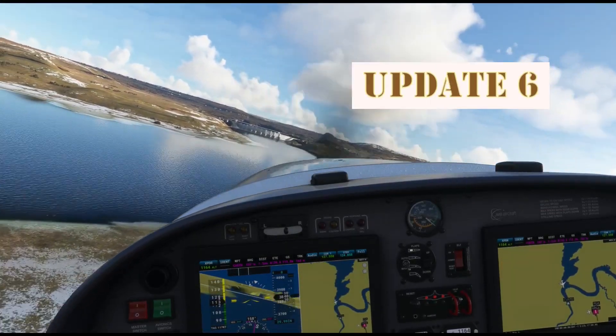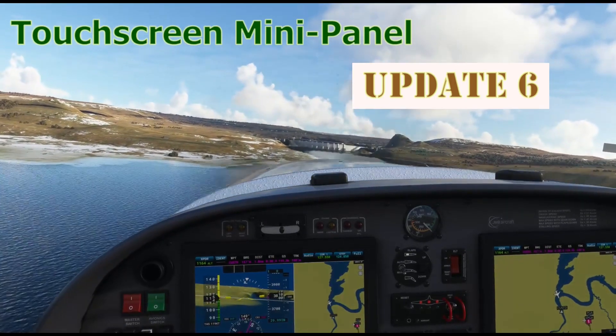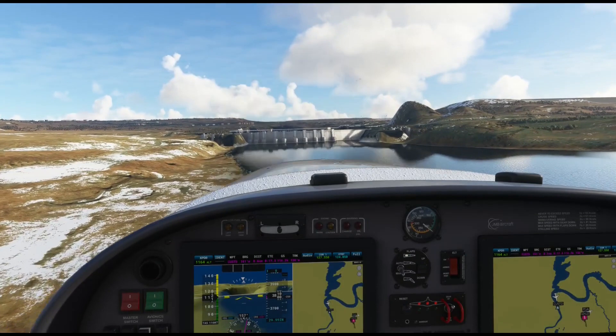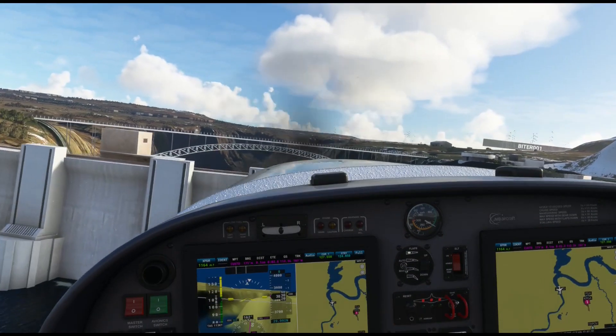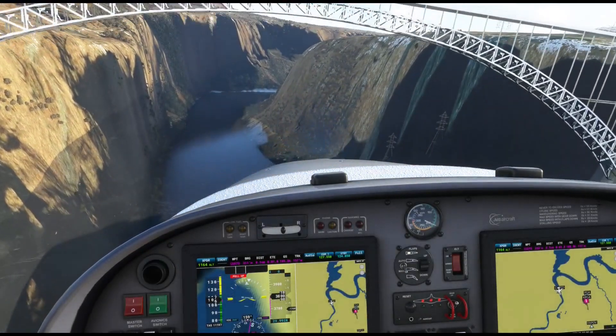Welcome back to update 6 for the touchscreen mini panel TMP. If you are new to this little gadget, you can review the earlier videos which paved the way to what we are talking about here. The links are at the end of this video.